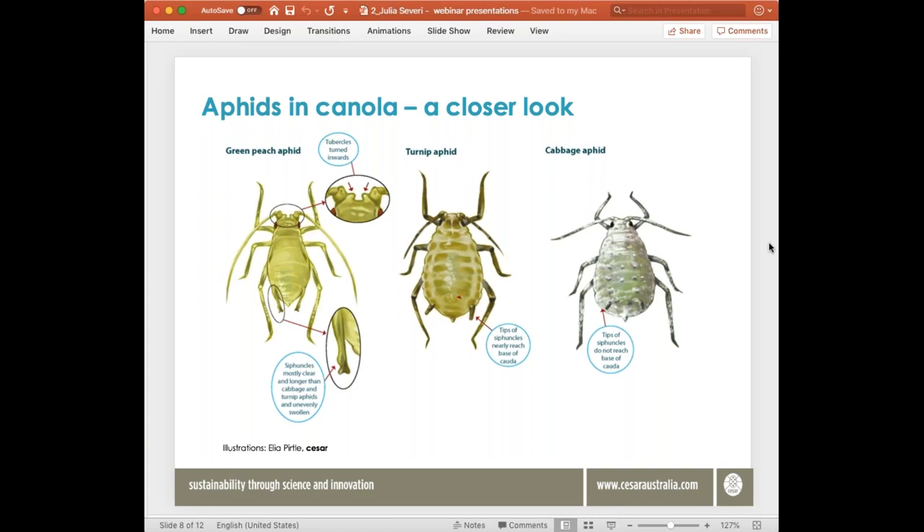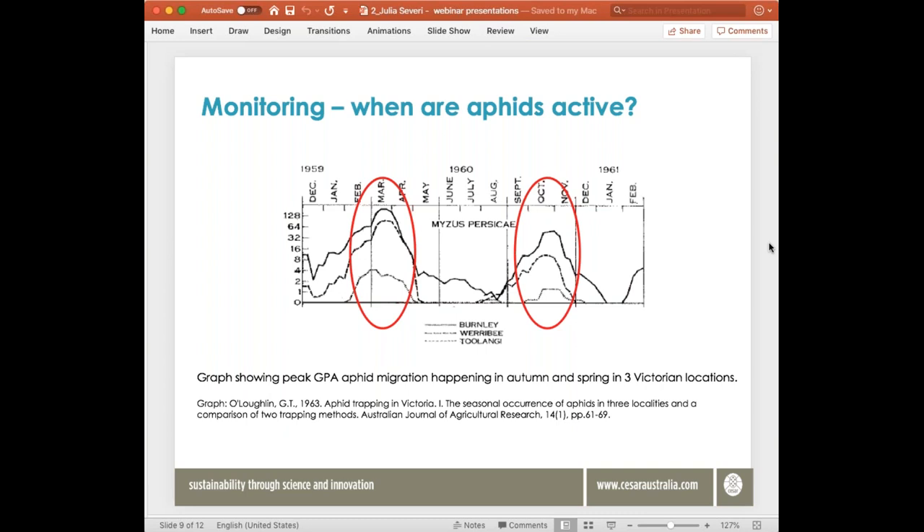Aphids are active pretty much all year round but are more problematic in autumn and in spring, with reproduction and movement slowing in winter — though in milder winters they can still be problematic, as seen this year. The graph here shows when peak flights of winged aphids occur: generally early autumn and spring. It's really this early autumn migration of aphids that puts canola at risk of contracting turnip yellows virus and getting early establishment of aphids in crops.